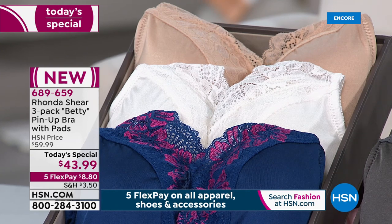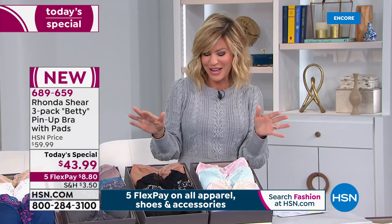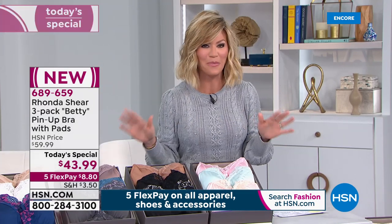We wait all year long for this. And if you want something that's a little fancy, a little feminine, a little flirty, we've got it for you with our kind of Valentine's Day pin-up bra.